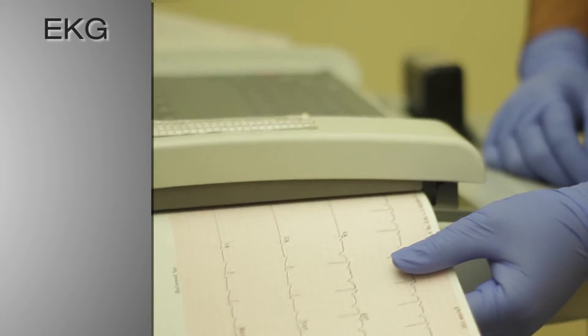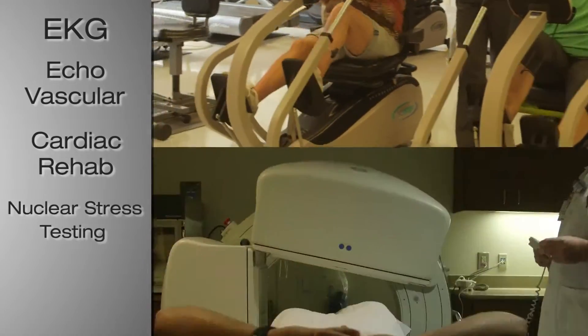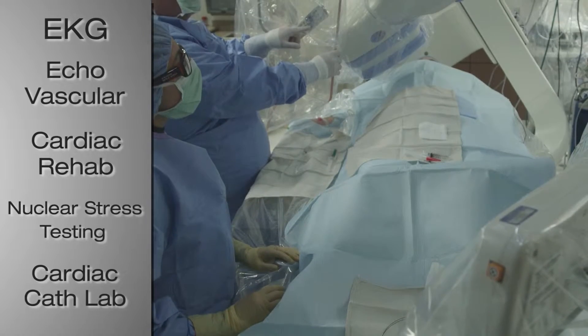The TIFF Regional Heart and Vascular Center has five primary areas which consist of EKG, echo vascular, cardiac rehab, nuclear stress testing, and the cardiac cath lab.